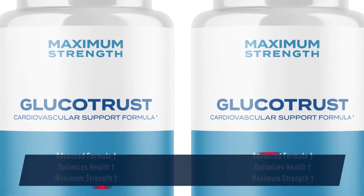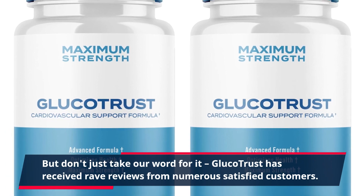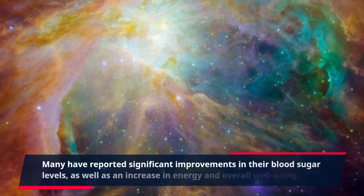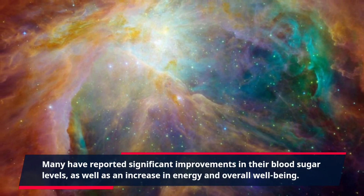But don't just take our word for it. GlucoTrust has received rave reviews from numerous satisfied customers. Many have reported significant improvements in their blood sugar levels, as well as an increase in energy and overall well-being.